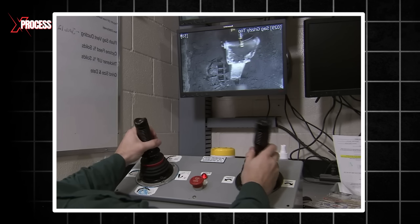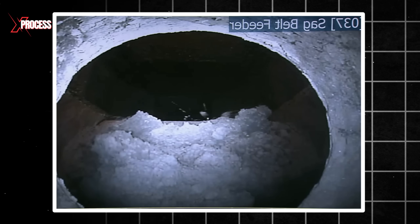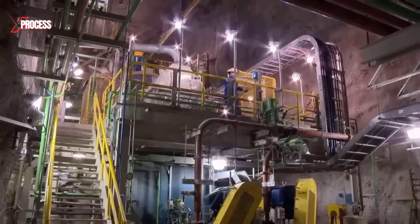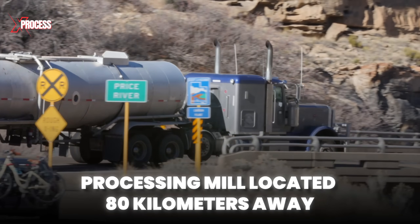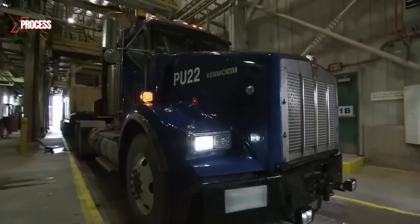The cart then empties the ore into a chute. In the control room, an operator uses a hydraulic hammer to crush the ore into smaller pieces. This crushed ore is sent to a mill, where it is ground into a fine sand. Water is added to create a slurry, which is then pumped to the surface. Trucks transport this uranium slurry to a processing mill located 80 kilometers away, where they stop at a specialized unloading facility.